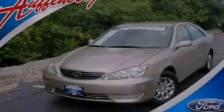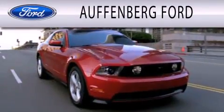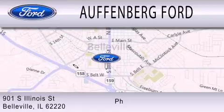Contact us today to arrange your test drive. Hoffenberg Ford is dedicated to doing everything possible to ensure that the experience you have selecting your next vehicle is as pleasant as possible. We're located at 901 South Illinois Street in Belleville.